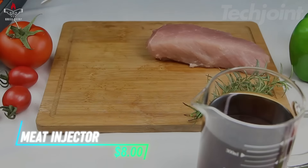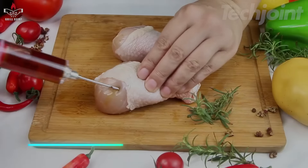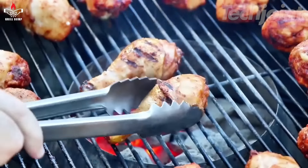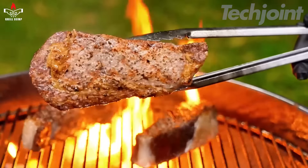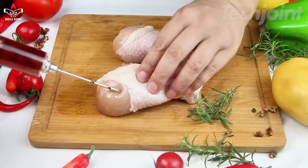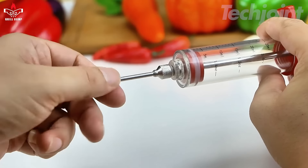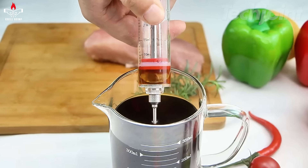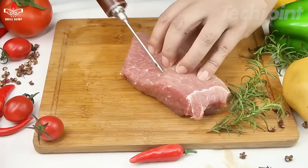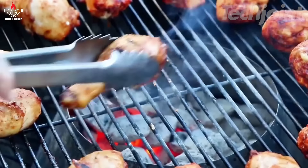This is a meat injector that helps you add flavor to your dishes with ease. It features a lightweight design, making it easy to carry for BBQs and outdoor gatherings. The stainless steel needle ensures safe and healthy use, while the ergonomic handle makes injecting marinade simple. With a one-ounce injection chamber and measurement markings, it's great for evenly seasoning meats — whether for turkey, steak, or chicken, this tool makes your cooking more flavorful.